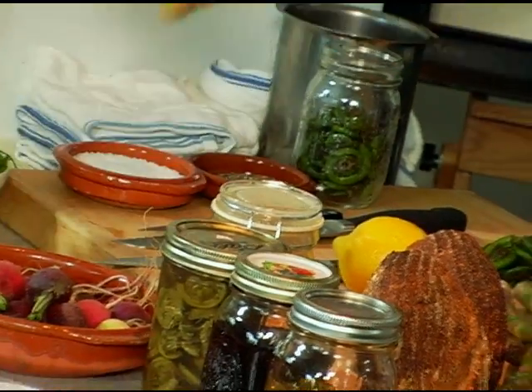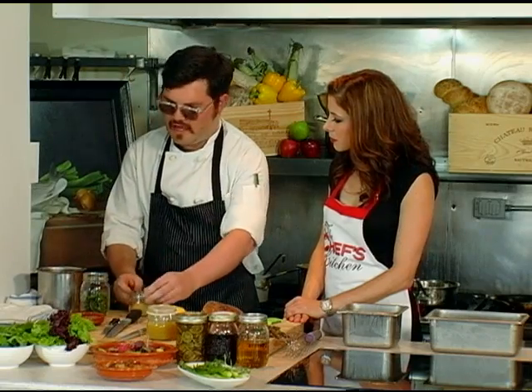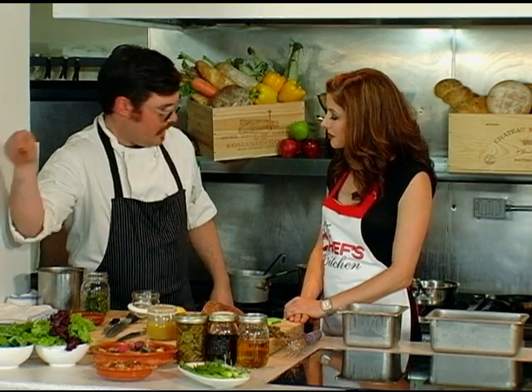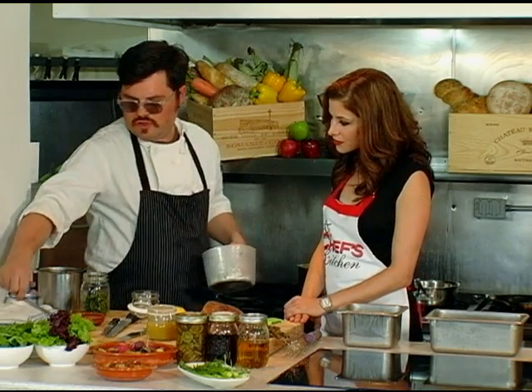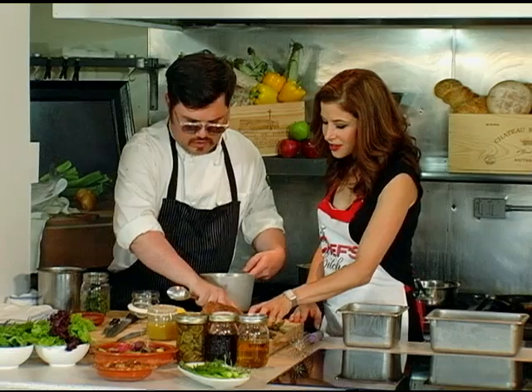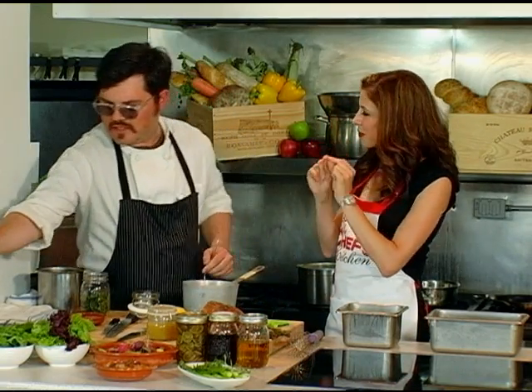We've got a little bit of a nice clove honey right here. Is that something that you get locally in Maine as well? The clove honey? Yep. We're going to use that because when you're pickling something, it's really about the sugar, the salt, and the acid, and that balance between all three of those components.